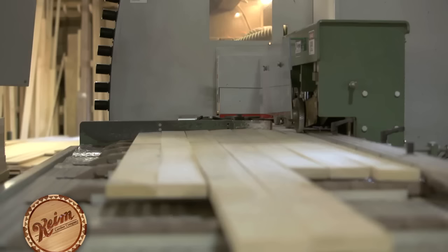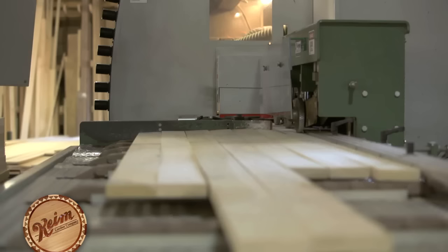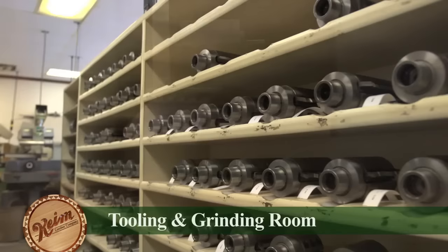These amazing machines known as molders turn flat boards into a wide selection of beautifully shaped molding. Wood enters the machines surrounded by five sets of knives that will cut the finished shape or profile.